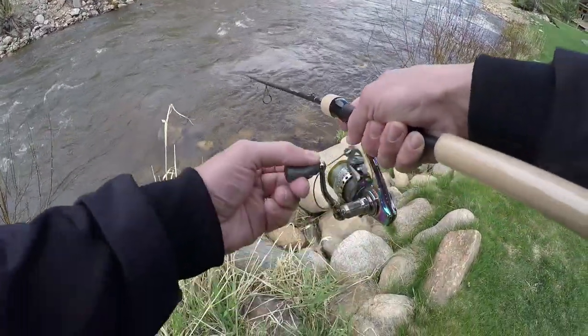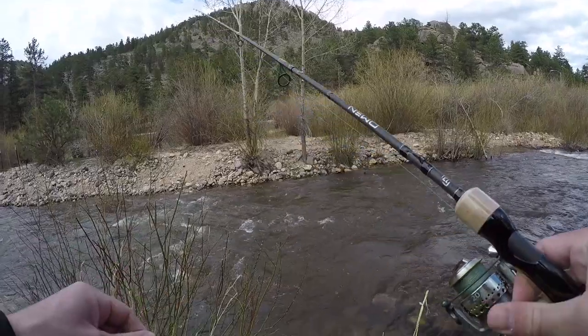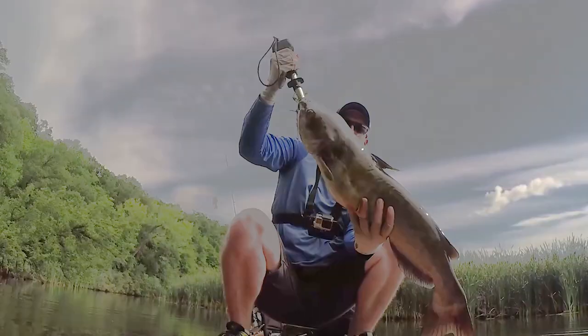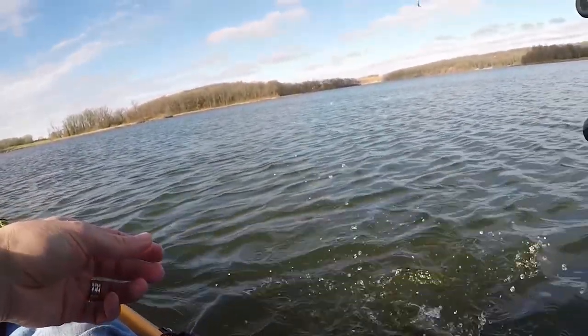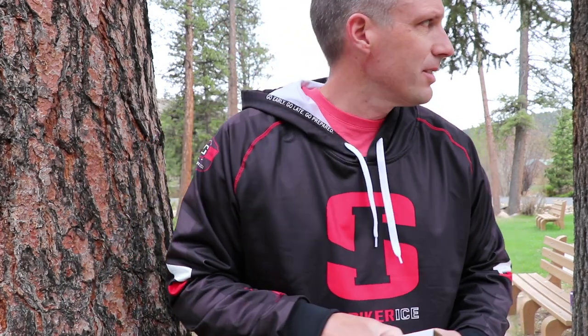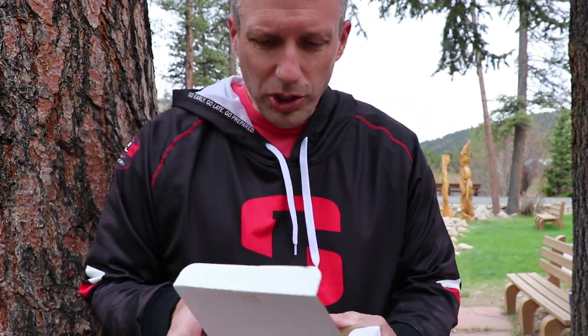There we go — looks like a white trout, I'll take it! How's it going guys? I am in beautiful Estes Park, Colorado, staying at River Stone at Bear Paw. They do a little trout fishing and I am not a fly fisherman, so I'm going to show you how to get your fill of trout off some spinning gear.